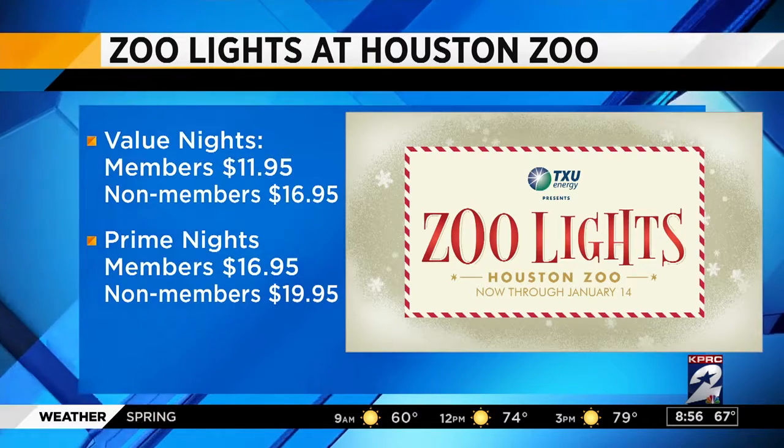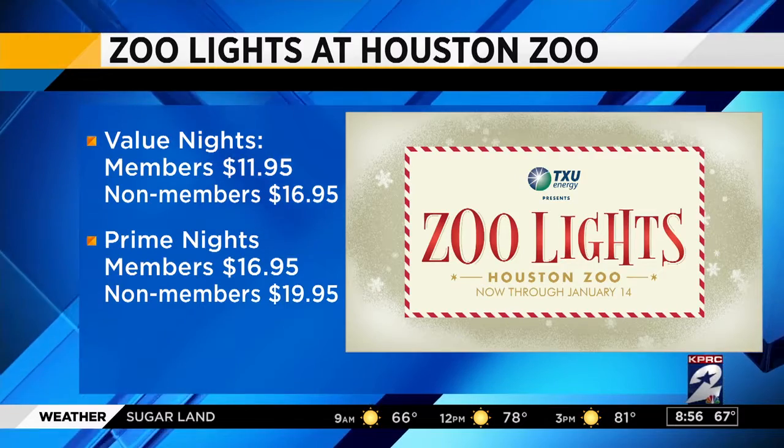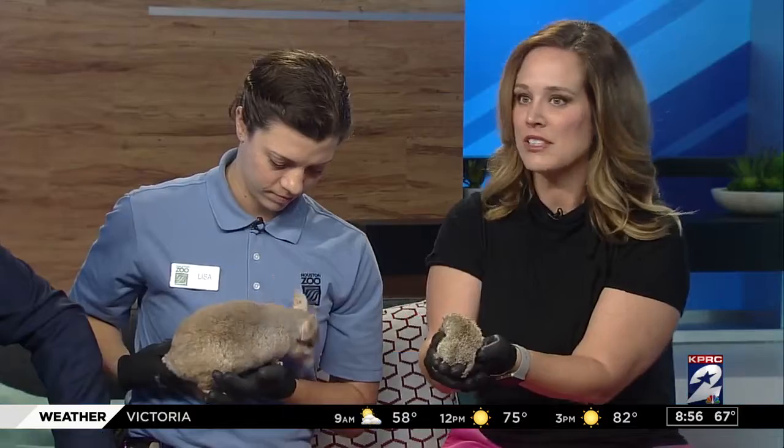It's $11.95 for members and $16.95 for non-members. Those are value and prime nights. If you want to save a little money, come during the week. If the weekend works for you, that's great too.